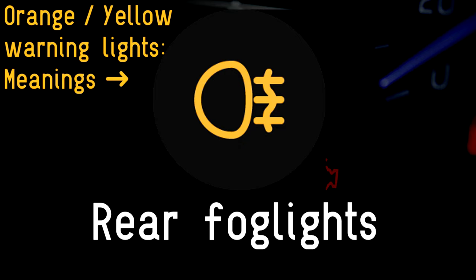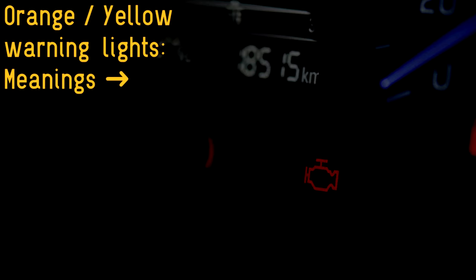Rear fog lights: been driving in fog and forgotten to turn off your car's rear fog lights? That's what this symbol is there for — reminding drivers to switch off fog lights.